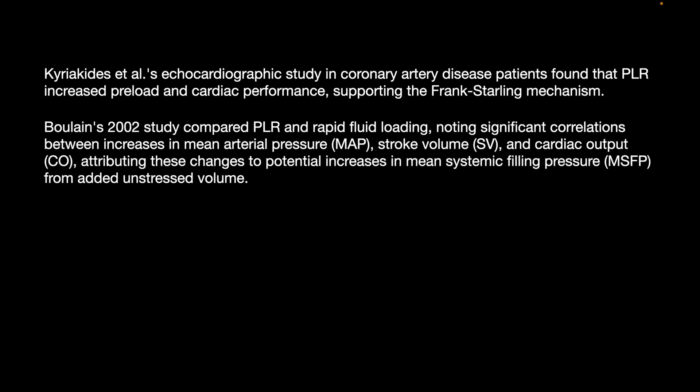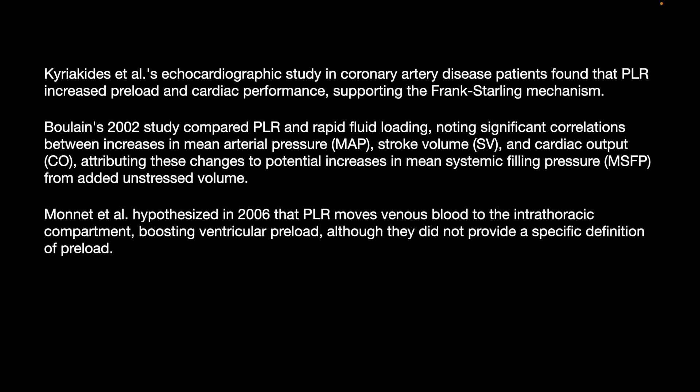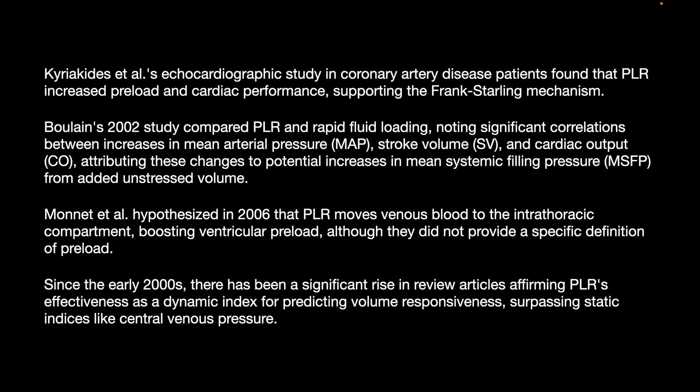Bollin's 2002 study compared PLR and rapid fluid loading, noting significant correlation between increases in MAP, stroke volume, and cardiac output, attributed to a potential increase in mean systemic filling pressure that recruited the unstressed volume. Monnett et al.'s echocardiographic study in 2006 showed that PLR moves venous blood to the intrathoracic compartment, boosting ventricular preload, although they did not provide a specific definition of what preload exactly is.